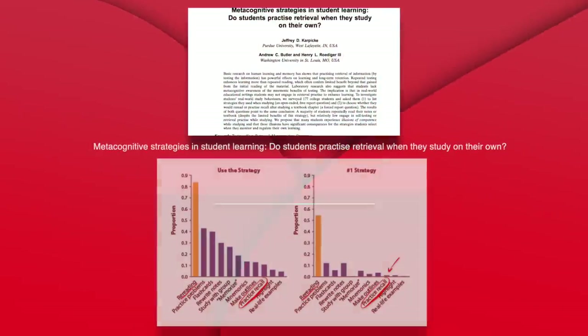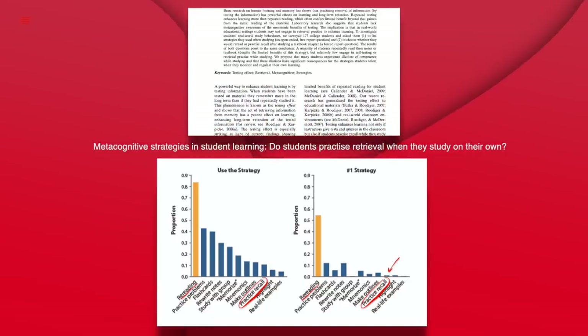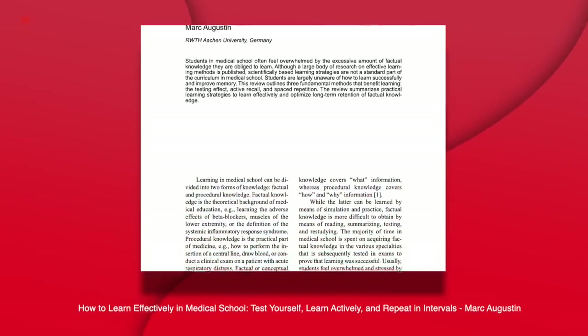Do students actually use this technique? A survey by Karpek, Butler, and Roediger in 2009 showed that rereading was the dominant technique used by students, while active recall barely registers on the chart.